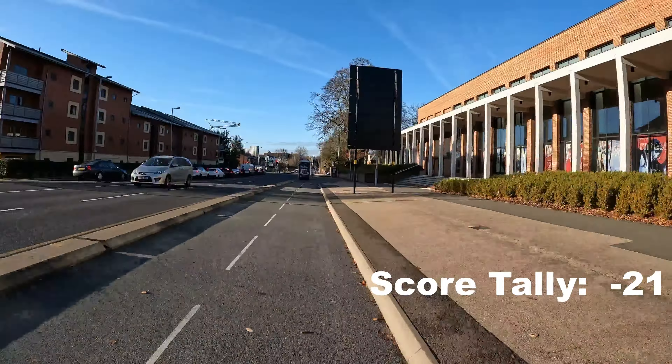Minus two here because the route now basically just becomes a shared-use path, which isn't great. It's good that there are lines on the path, but it does narrow it and puts cyclists in conflict with pedestrians.